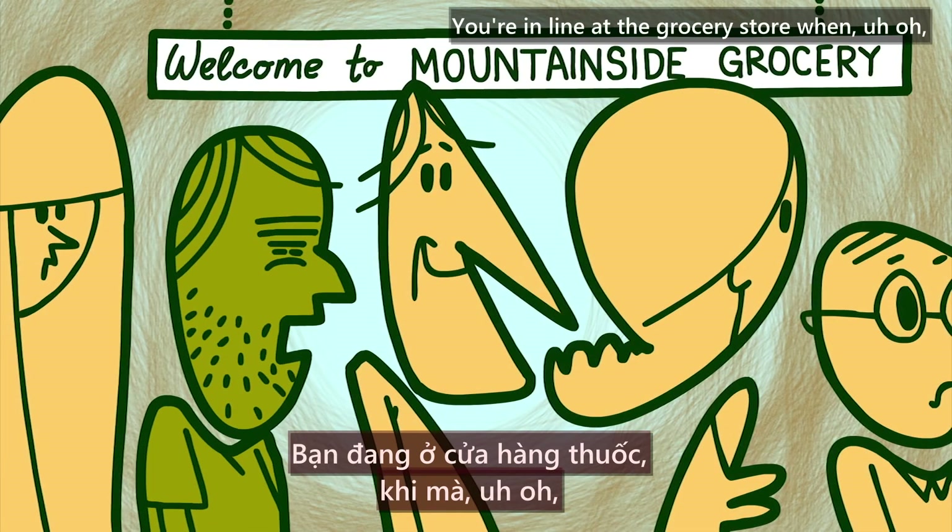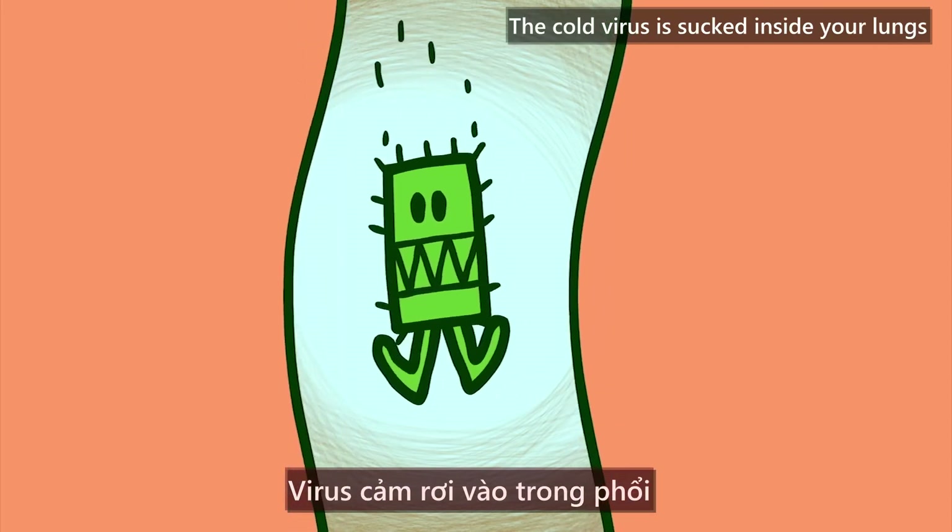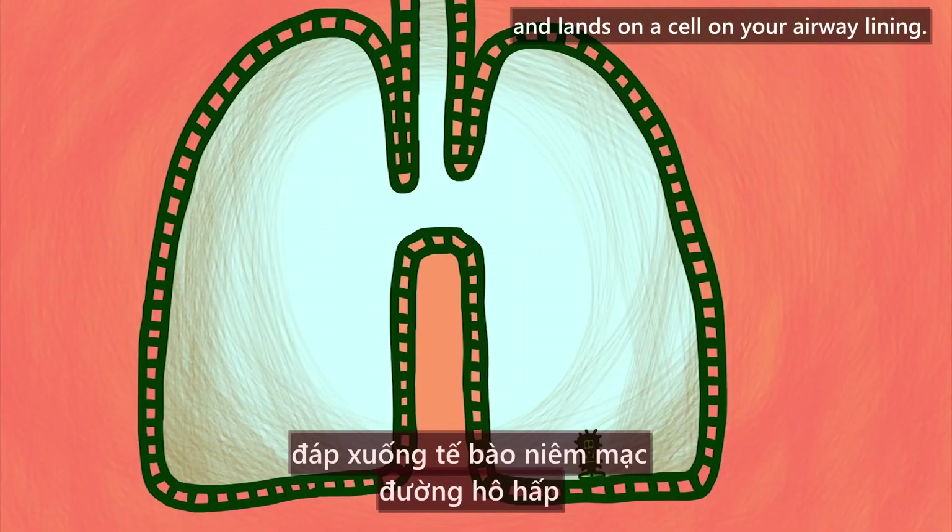You're in line at the grocery store when, uh-oh, someone sneezes on you. The cold virus is sucked inside your lungs and lands on a cell on your airway lining.